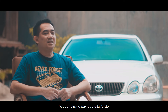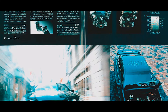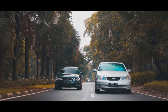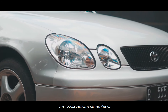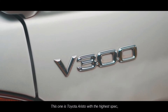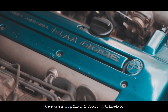Mobil ini, di belakang saya ini adalah mobil Toyota Aristo buatan tahun 2002. Toyota Aristo ini sebetulnya mobil yang kembar — ada versi Lexus-nya dan versi Toyota-nya. Versi Toyota-nya ini bernama Toyota Aristo. Kebetulan yang di sini adalah Toyota Aristo versi spek paling tinggi, yaitu versi Vertex Edition, yang menggunakan engine 2JZ GTE 3000cc VVTi Twin Turbo.